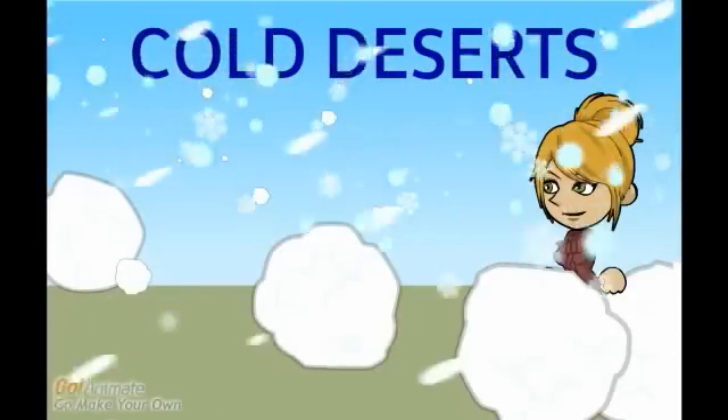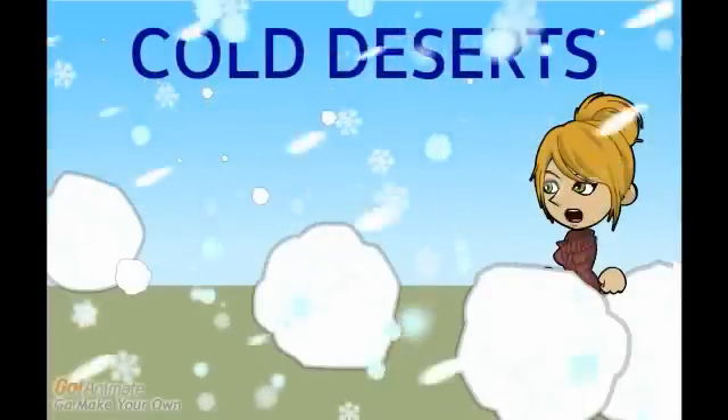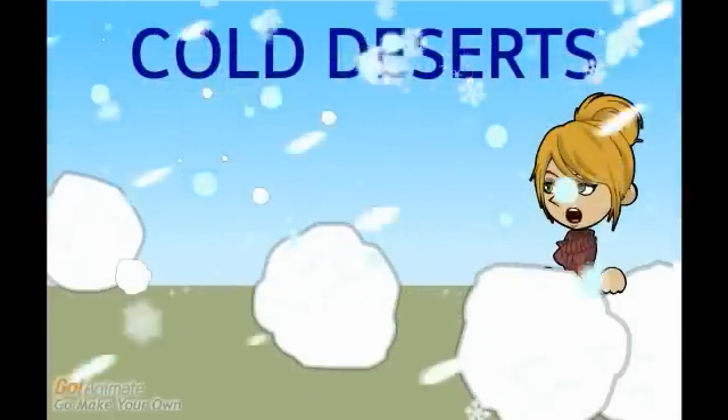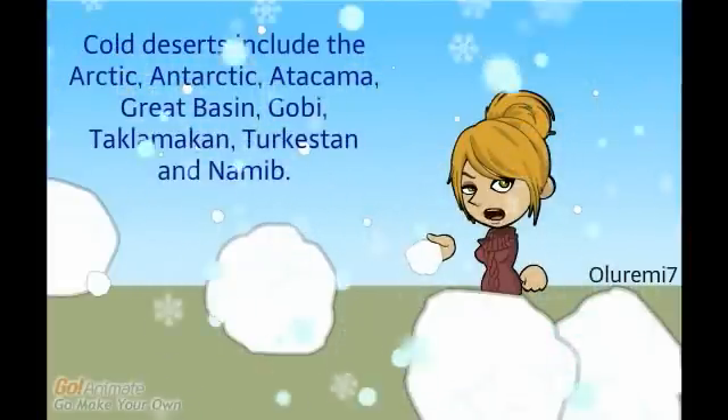It's freezing cold here. Hello, my name is Erika. Believe it or not, I'm in a desert. Yes, this is a desert — not all deserts are hot.